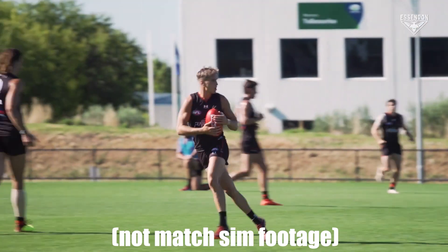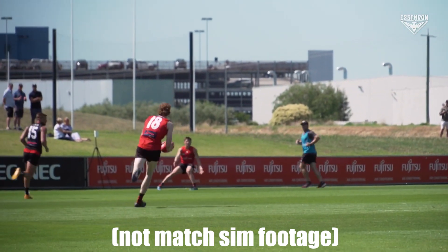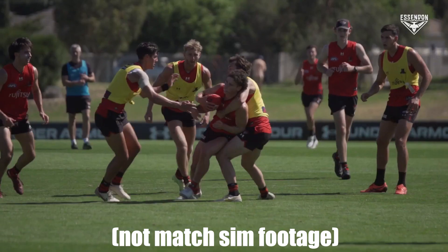Overall, it was a really impressive session for the team. The ball movement was the highlight — it was really fast and pleasing to the eyes. The transition from defence to attack was especially noteworthy.